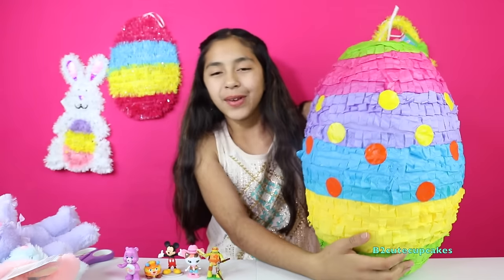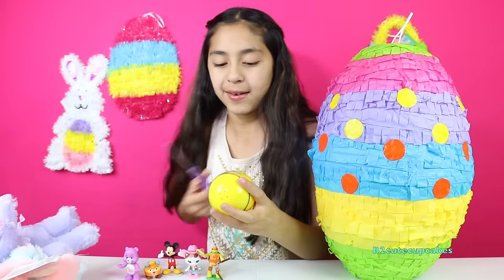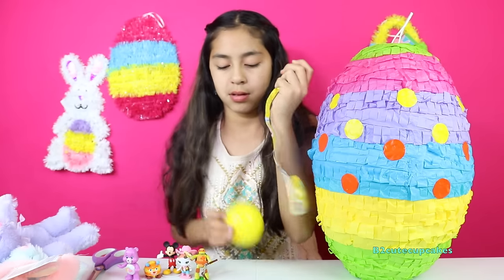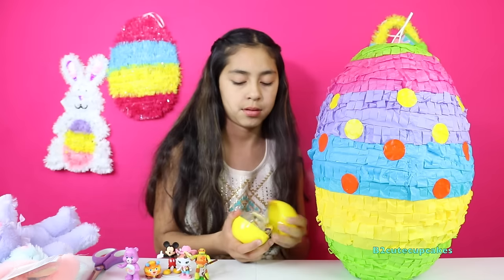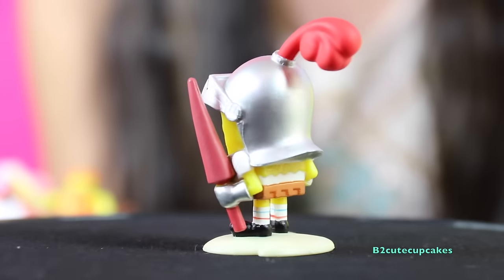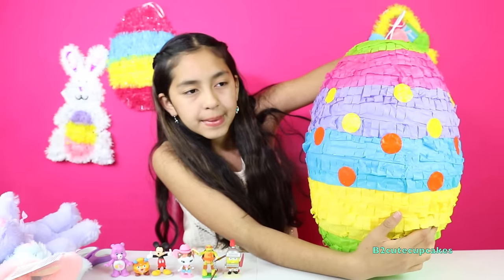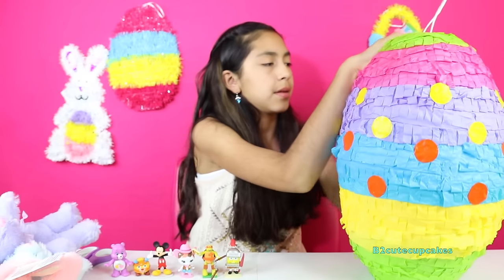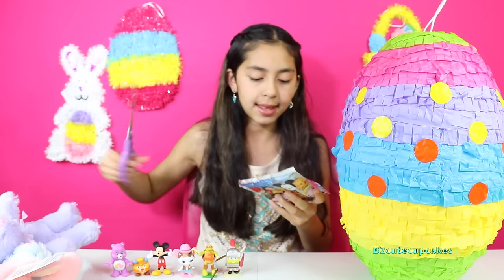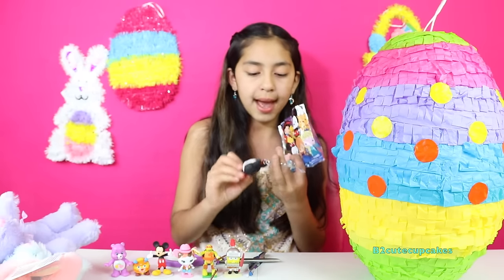Okay let's see what else we have in here. We got a Spongebob surprise egg. Let's open it. We got Spongebob. Let's see what other surprise we get. We got a Figaro Disney key ring. Let's open it — we got Minnie Mouse.